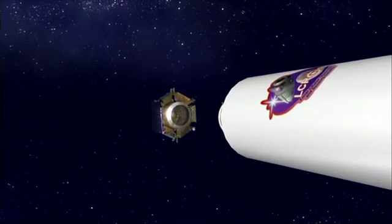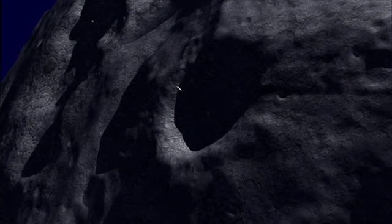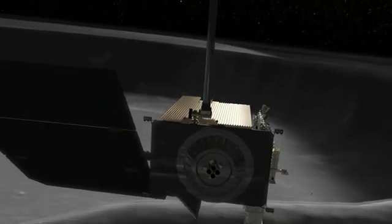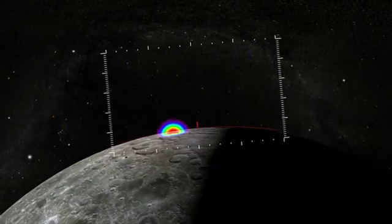On October 9, 2009, a Centaur rocket impacted the Moon, followed soon by NASA's LCROSS spacecraft. NASA's Lunar Reconnaissance Orbiter was there, both to help pick the location of the impact and to observe the resulting debris and vapor cloud.